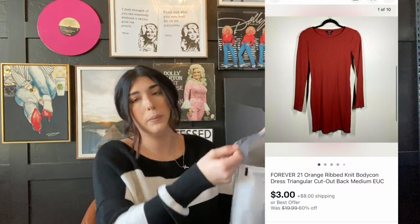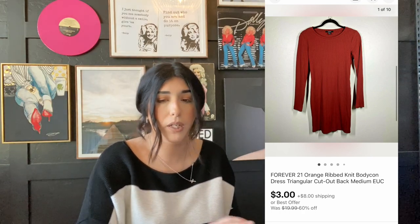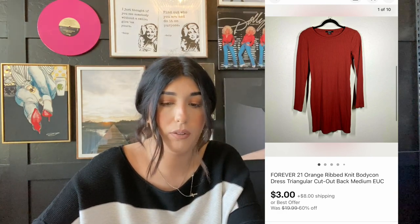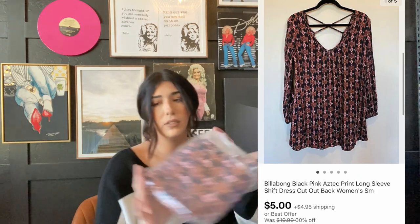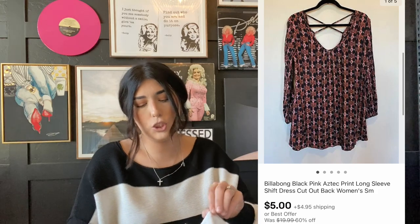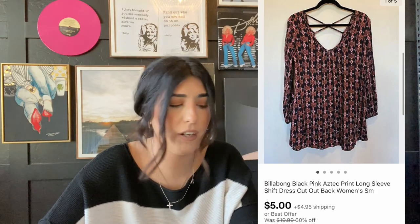The next item that sold is this Forever 21 dress. I got this in that ThredUp bulk mixed clothing lot — I did do an unboxing of that on my channel already. This one sold for $3 plus shipping and I paid $1.30. The next item that sold is this Billabong dress. I think I got this from my very first Jomar box — it used to be called the CPR box. I paid like $2 for it and it sold for $5 plus shipping. It did sit for a while but it finally sold.